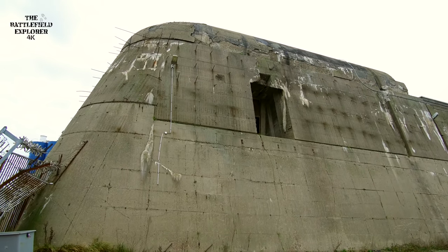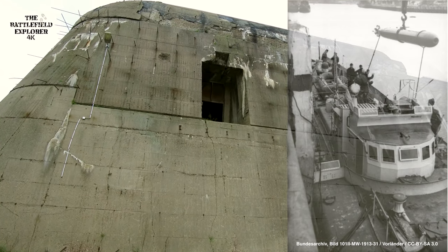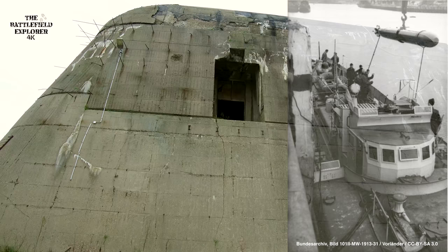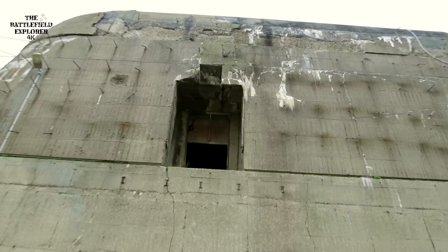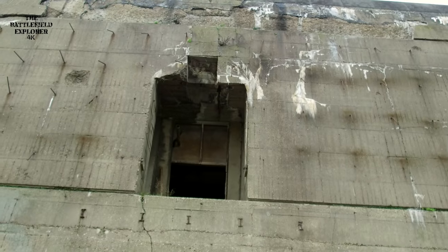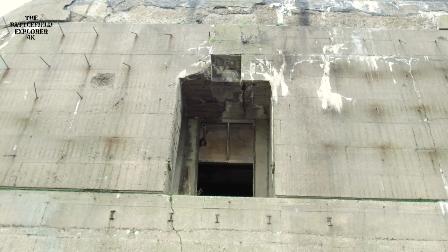This is the entrance for the torpedoes. There was a light rail system here, and through that opening in the roof — in the wall — the torpedoes would be brought in. It could be closed with a steel shutter.